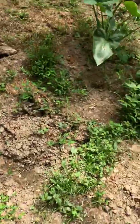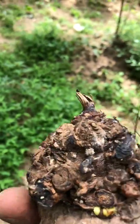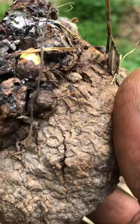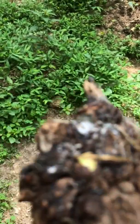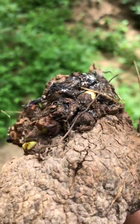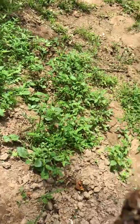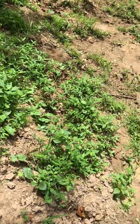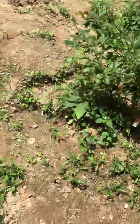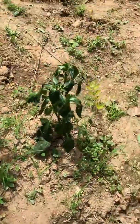I purchased this yam and when I purchased it, the head was looking rough, so I cut off the head and I'm going to plant it. Who knows, maybe I might be lucky enough to eat some yam this year — and if not, maybe next year. I'm gonna plant it anyway. I'm going to get my fork and plant this yam.